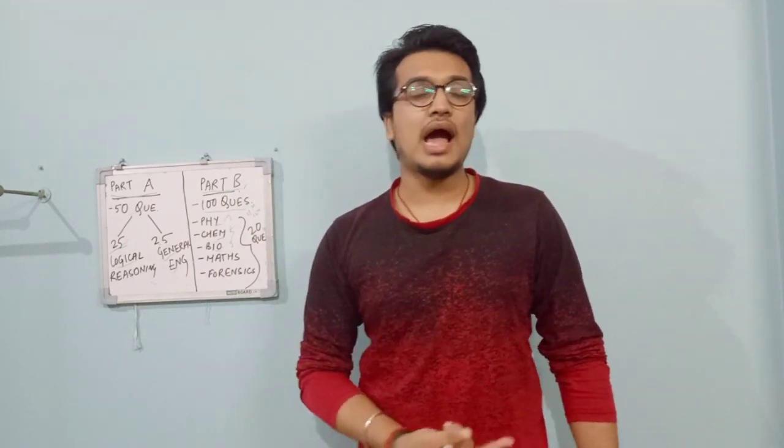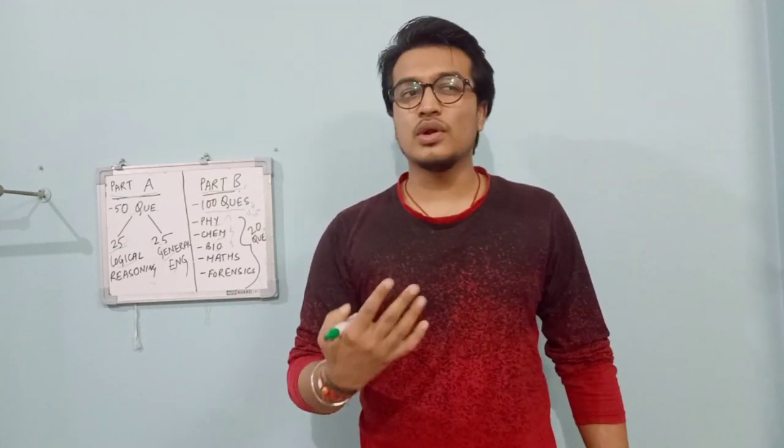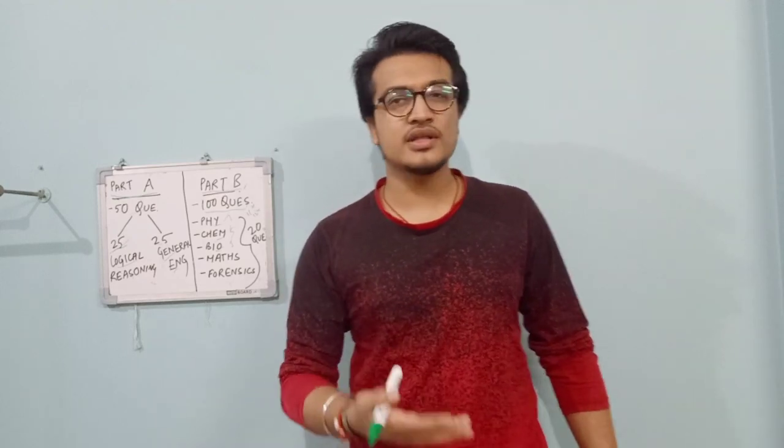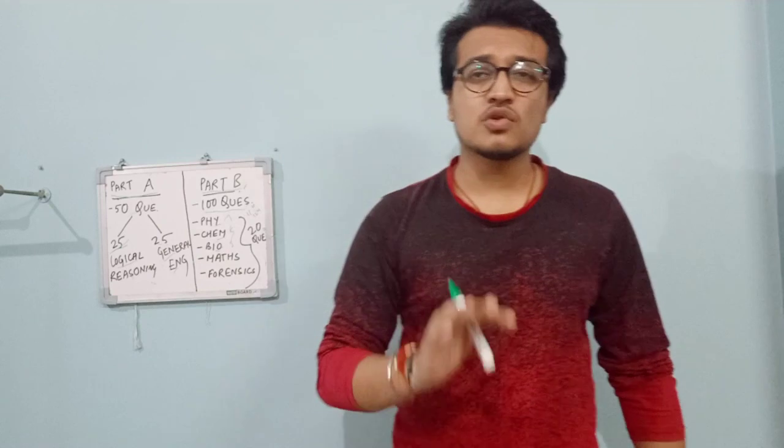In the general English section you will encounter comprehension skills, vocabulary, antonyms, synonyms, some language and grammar questions. This section is very much scoring.